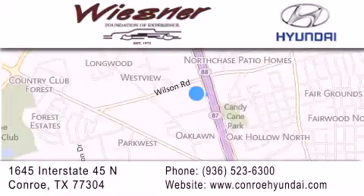We are conveniently located on Interstate 45 at the Wilson exit in Conroe. We look forward to serving you.